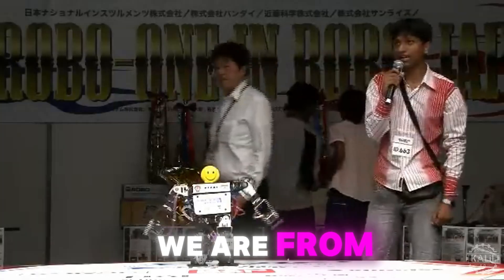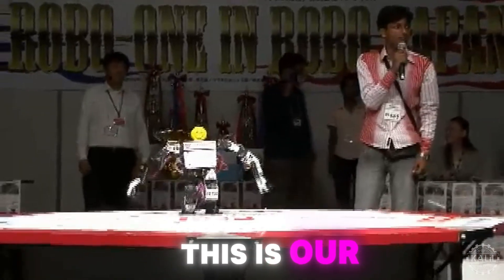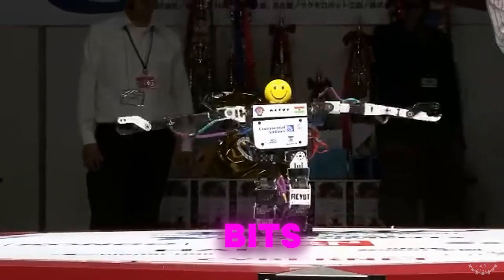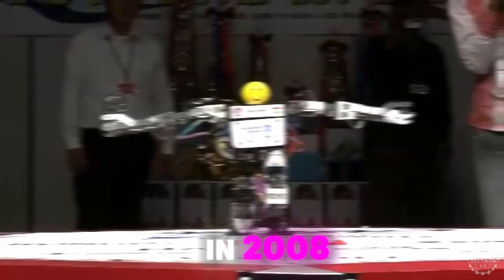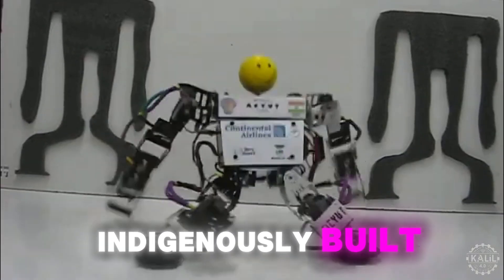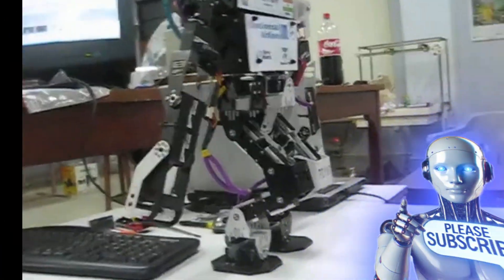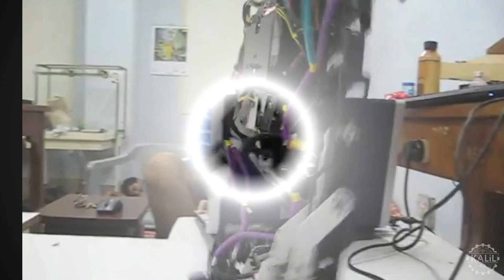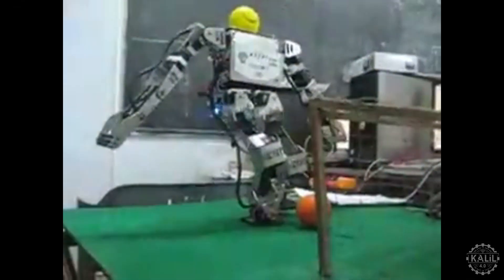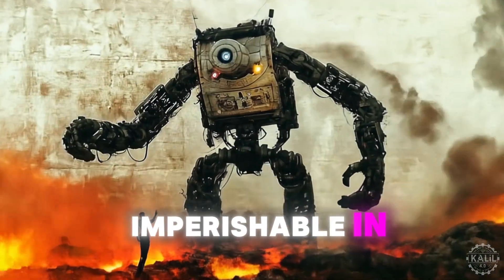In 2008, a relentless team of engineering students created India's first indigenously built humanoid robot. The undergraduates built the bipedal robot's prototype using scrap aluminum and old motors at the BITS Pilani Robotics Lab. The proof of concept fueled a successful fundraising campaign, and the team assembled the Akhil robot within eight months. Akhil means imperishable in Sanskrit.